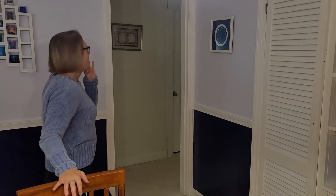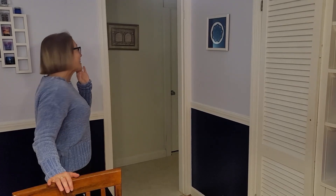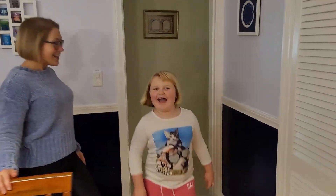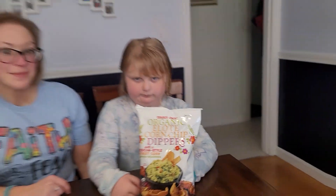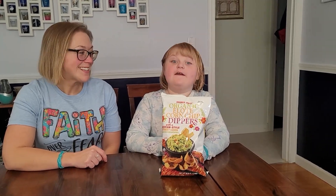Caroline, Caroline, do you want to go on a snack adventure? Yeah! Hi snack friends, welcome back to another video of Canik's Snack Adventures.